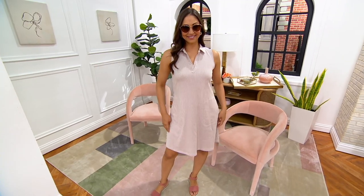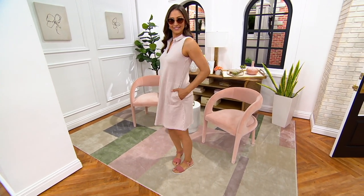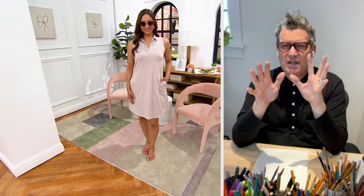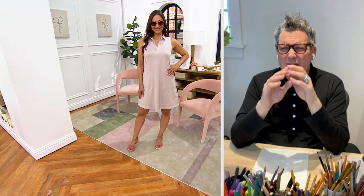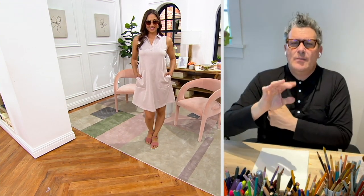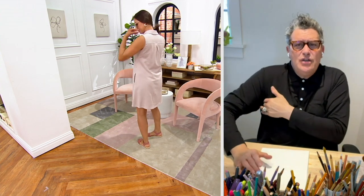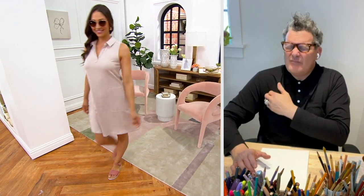It's cotton poly spandex — mostly cotton, a little bit of poly and spandex — and really easy in the wash. Follow the washing instructions and you'll be golden. You have pockets on the side and a wonderful armhole, and a lot of women love it because of where the armhole is.